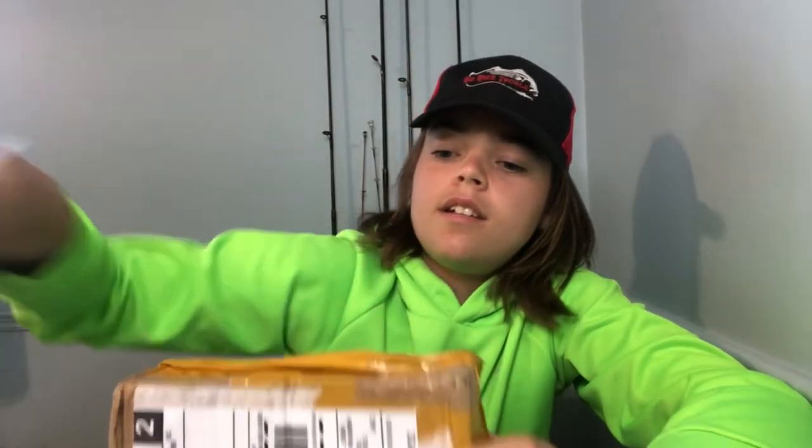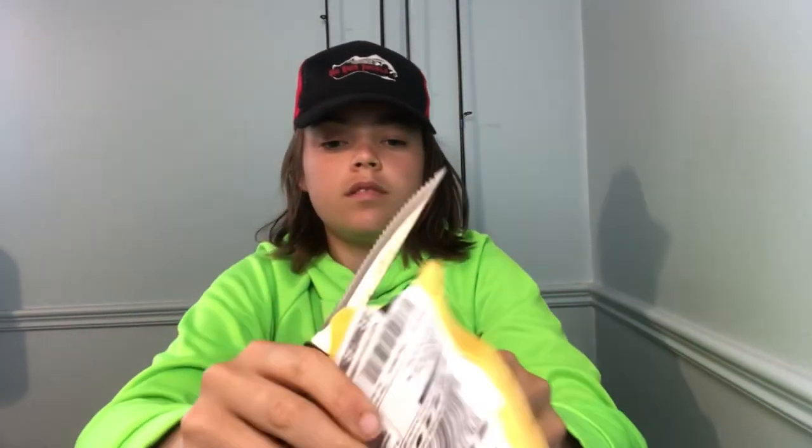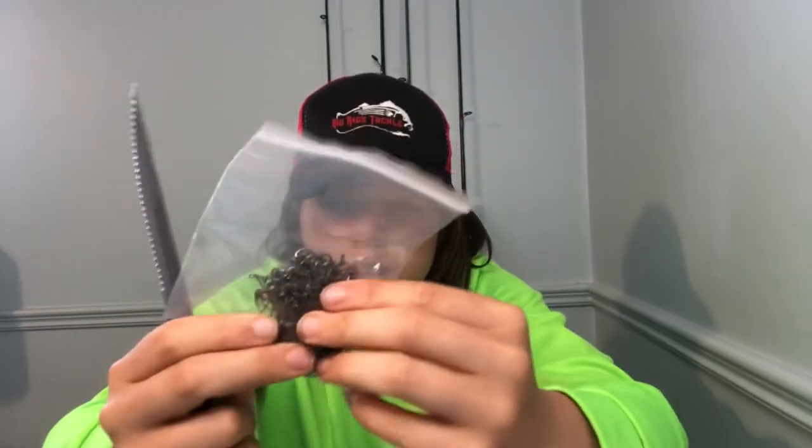Now let's get into opening these packages — I know you guys have been waiting. This one here is coming from Mississauga. Oh nice, nice! And here's another one from Mississauga — a different person.